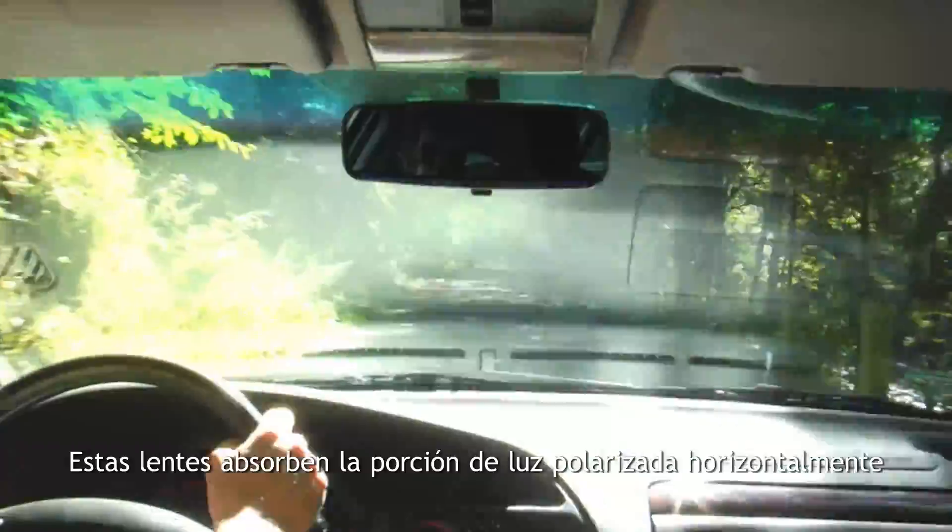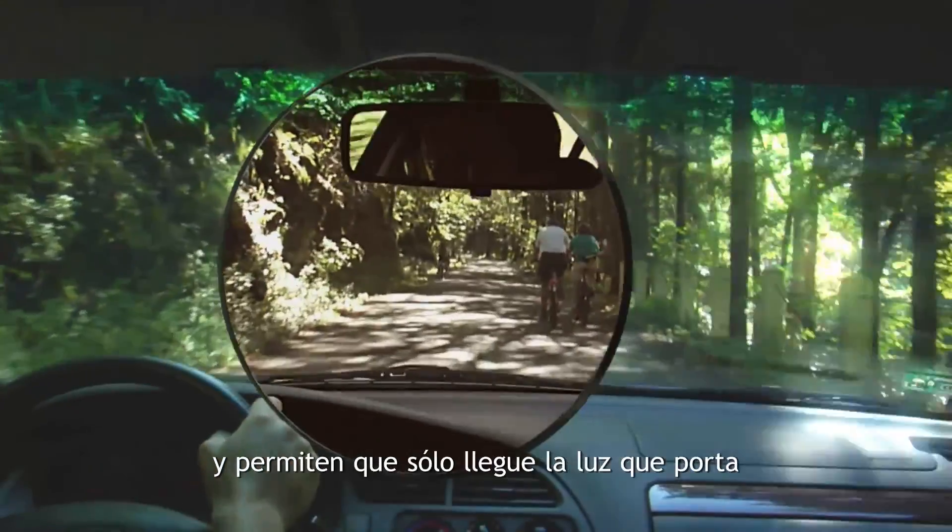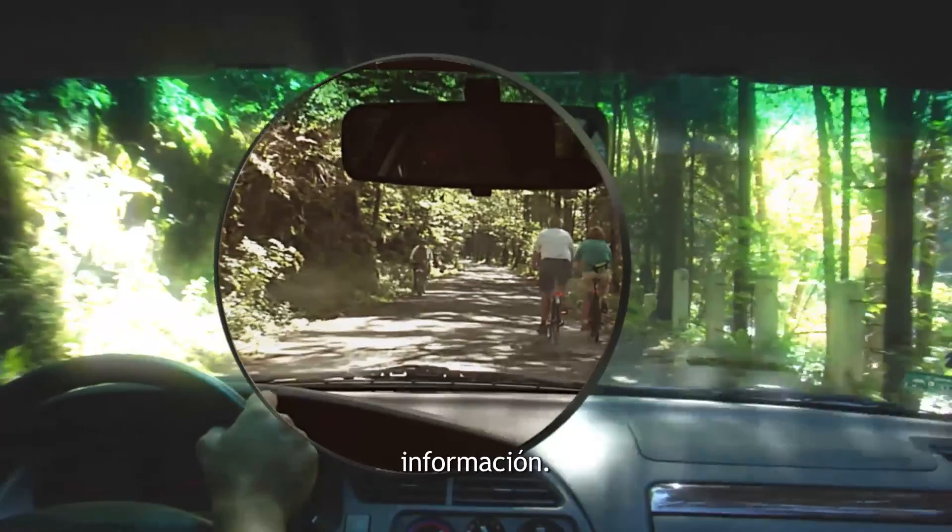The only way to block blinding glare is to use polarized lenses with a horizontal absorption axis. These lenses absorb the horizontally polarized portion of light, and hence eliminate the glare, and allow only information carrying light to pass through.